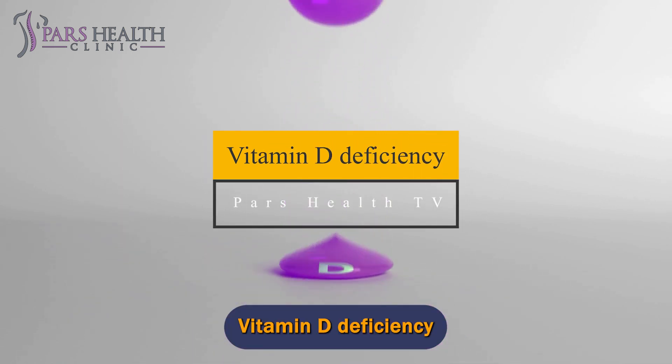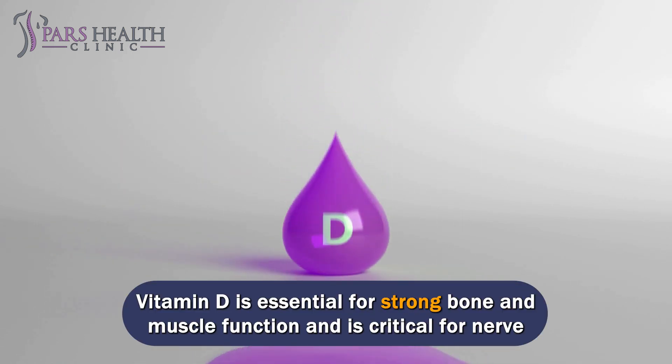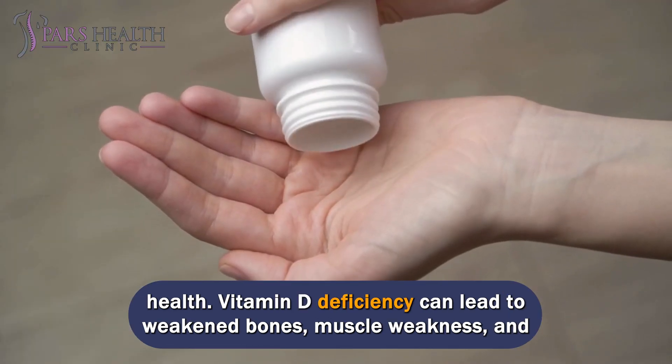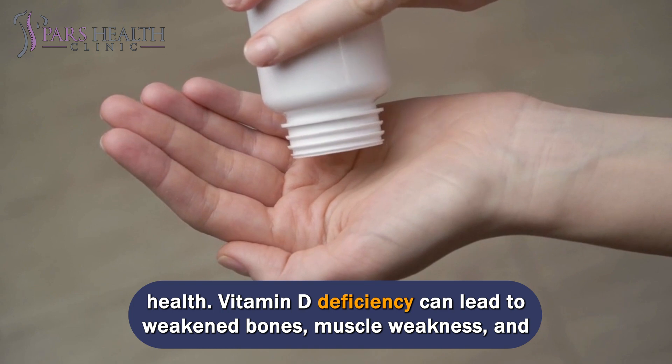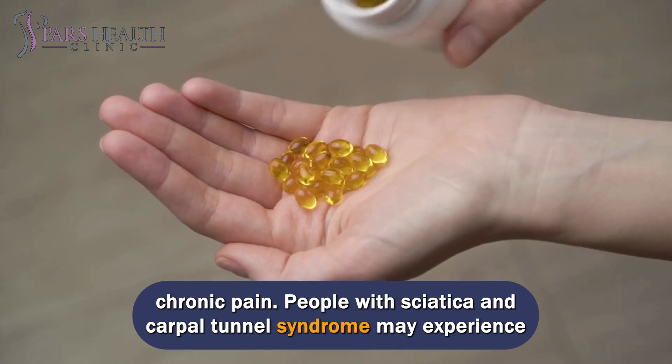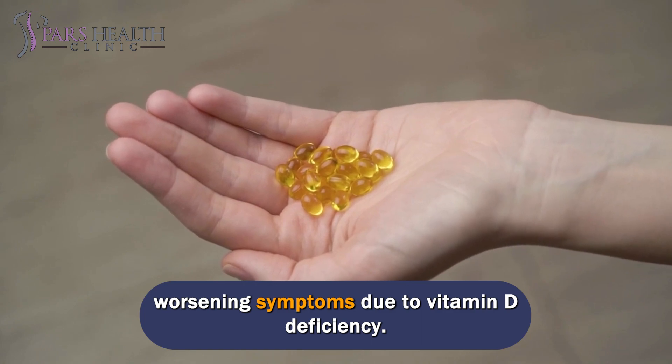Vitamin D deficiency. Vitamin D is essential for strong bone and muscle function and is critical for nerve health. Vitamin D deficiency can lead to weakened bones, muscle weakness, and chronic pain. People with sciatica and carpal tunnel syndrome may experience worsening symptoms due to vitamin D deficiency.